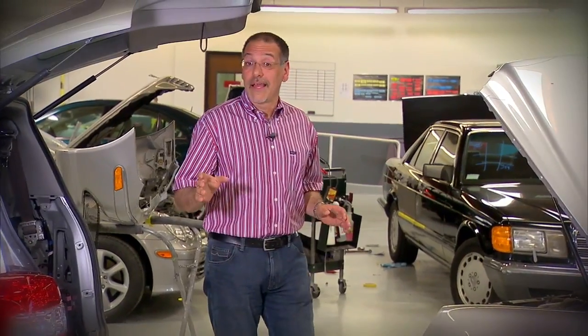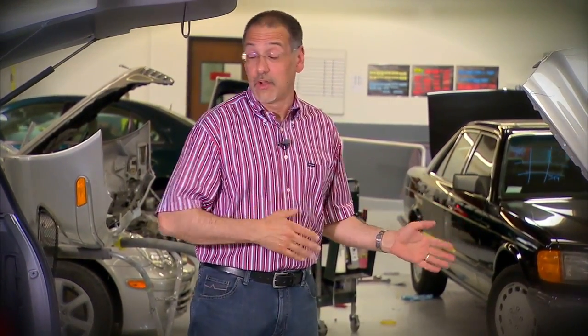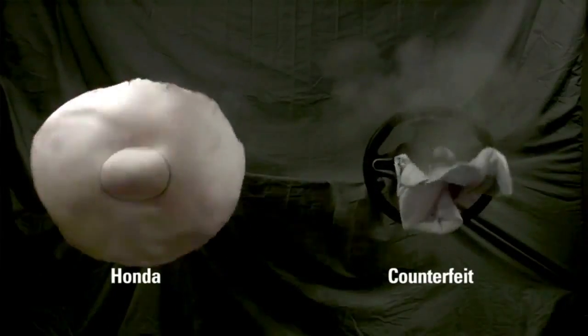This may sound like a lot of safety worry over a part you never see and hopefully will never use, but airbags are unique among all the components of a car, with a unique sort of dangerous edge to them. You don't want one that's working mostly right.